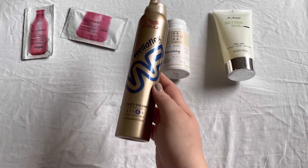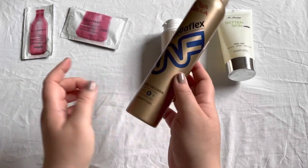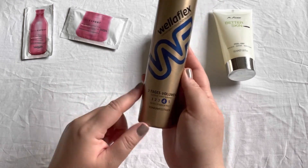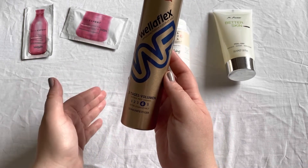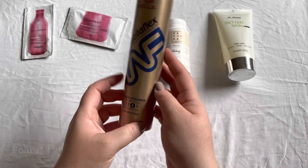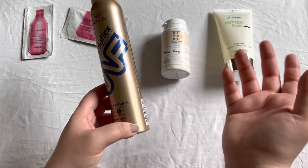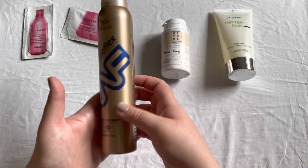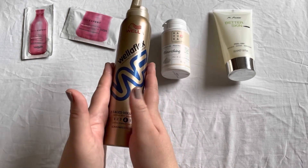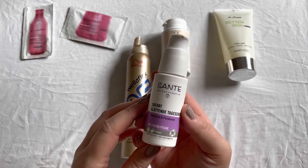Another item still in my collection — I think it's the one from that time, or maybe already a repurchase — is the Bella Flex Two Day Volume Mousse. It's very nearly empty. I love using this and I already repurchased it just in case. If this is still the one from 2020, the only reason it's not empty is because I tried a lot of other hair care items in between. This is definitely one of my favorites.